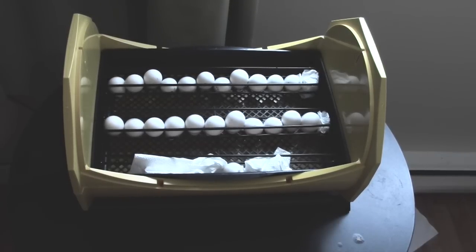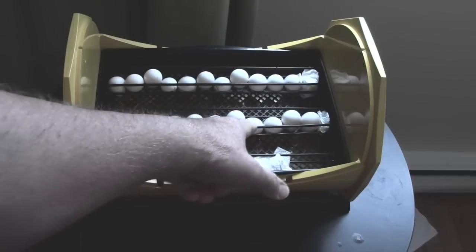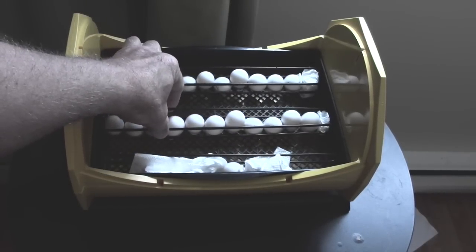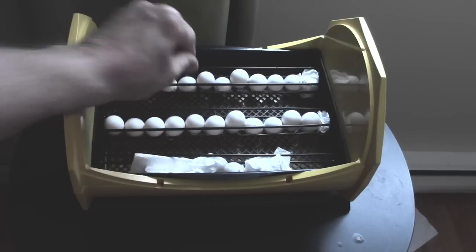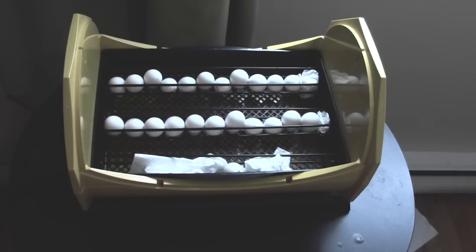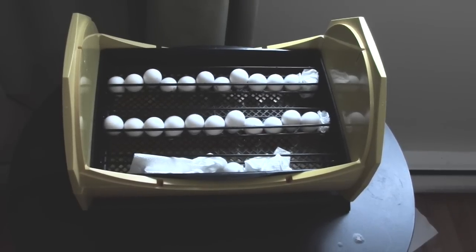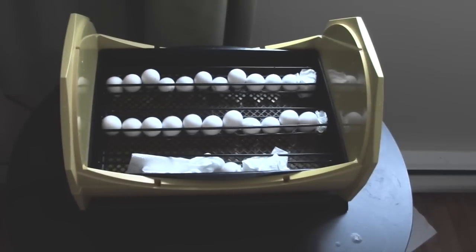I had them in this rack overnight so they would have a chance to settle. You're supposed to have them large end up in the incubator, which is going to be very difficult with these small eggs. They're basically all large end up, but these ones here have fallen over on their side. I can't go in any closer with the adjustable wires because it would start breaking eggs. So we'll see what happens. Put the cover back on and let the incubation start.